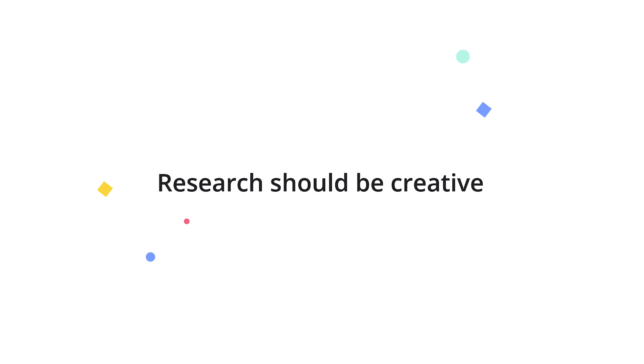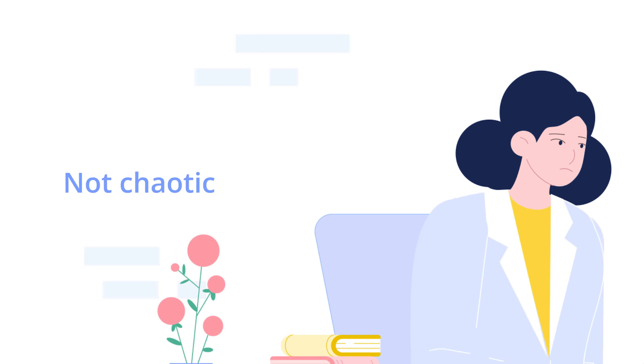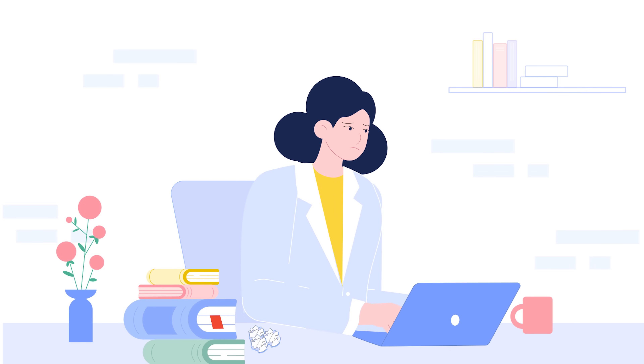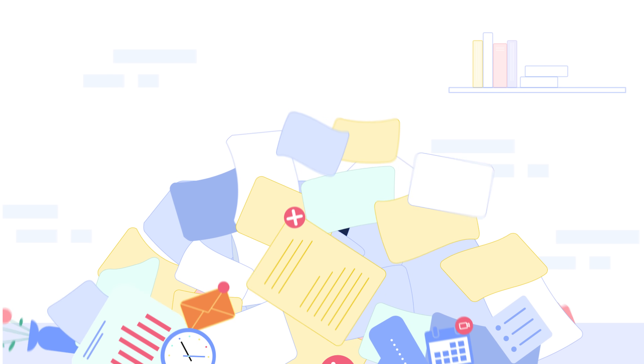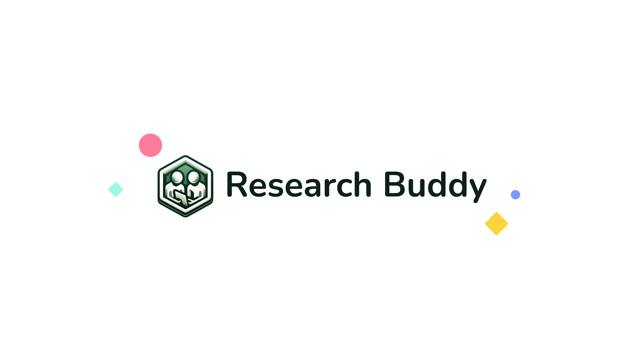Research should be creative, not chaotic. Yet sometimes it feels like everything's falling apart. ResearchBuddy is here to fix that.